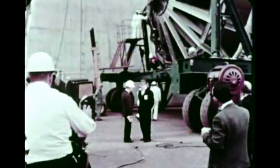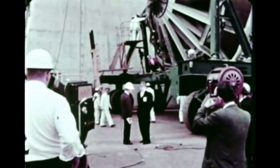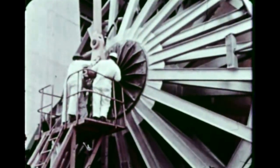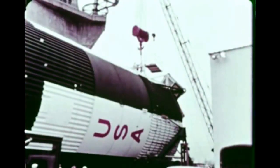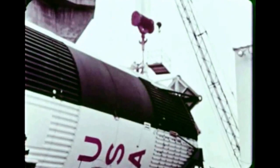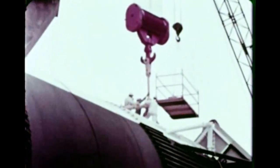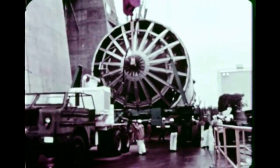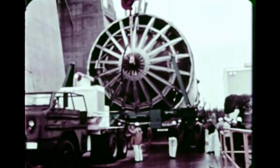The delicate job begins, lifting of the stage into the test stand. When in place, instrumentation is connected to all parts of the booster. To record results of the test, over 1,200 channels of measurements will be transmitted to the recording instruments in the blockhouse located a safe distance from the stand. Complete control of the test is maintained by personnel in the blockhouse.